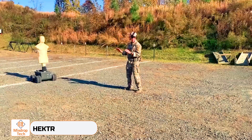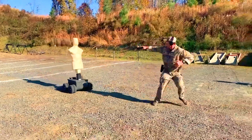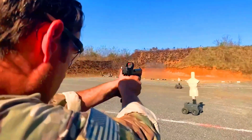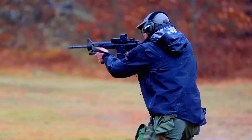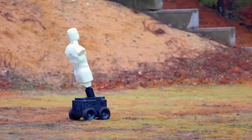Meet Hector, a remote cousin of MythBusters' Buster the crash test dummy. Hector assists in training for shooting club members, police, and military forces. This dummy is crafted from unique materials that prevent ricochets, making it safe for indoor use.